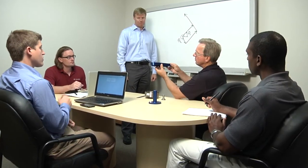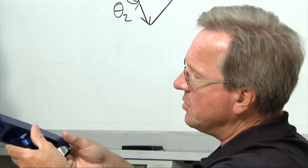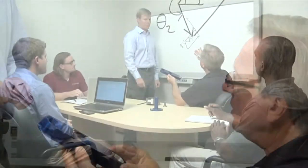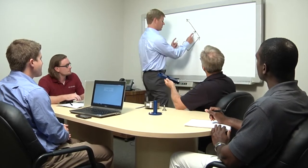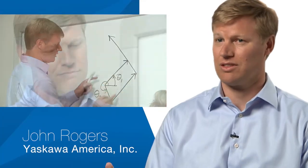The Yaskawa commitment begins by listening. Fully understanding your application and process. Understanding what results you need to achieve. What we do best is work with the customer as we first start to listen — to what it is you're trying to accomplish, and in what time frame and cost structure.